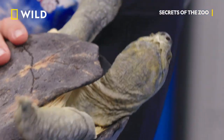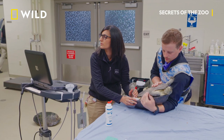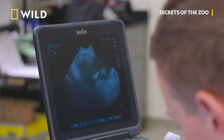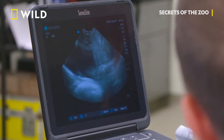We know she has eggs based on the x-ray, but we also want to see if she's got follicles developing. Follicles in a reptile are undeveloped, unfertilized eggs. Having a number of follicles in the ovary gives us an indication of how many eggs may potentially be formed. Once they are fertilized, they can become a fully developed egg.